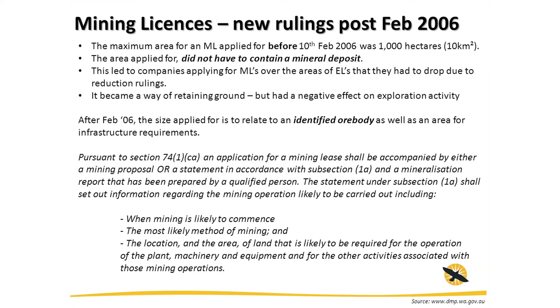So after February 2006, you actually had to have an identified ore body to apply for a mining license, and you also had to have outlined the area of the infrastructure and the mining methods that you'd be using. Essentially, it required a JORC-compliant resource, and you had to have a qualified person sign off on that before you'd even get the lease.